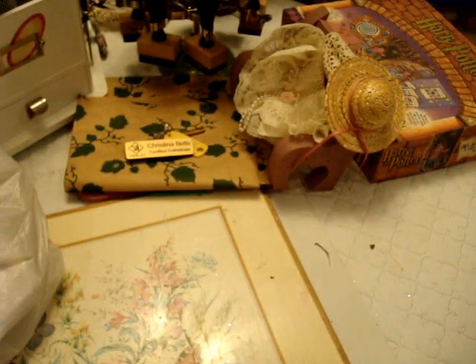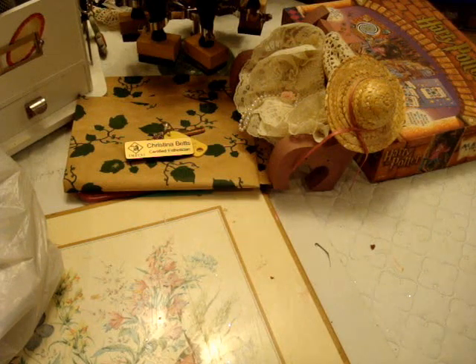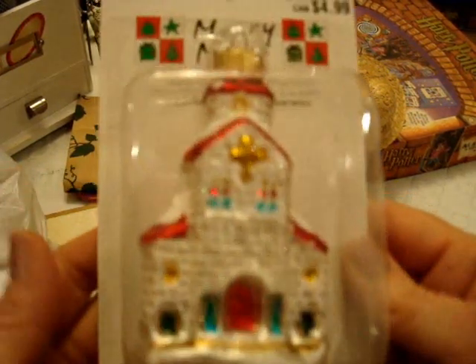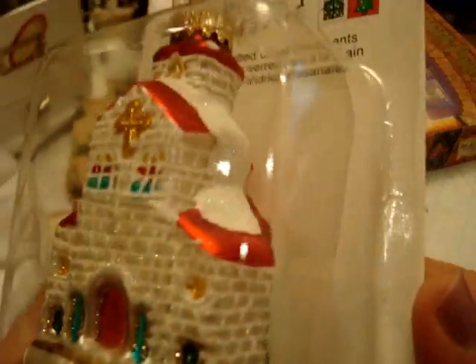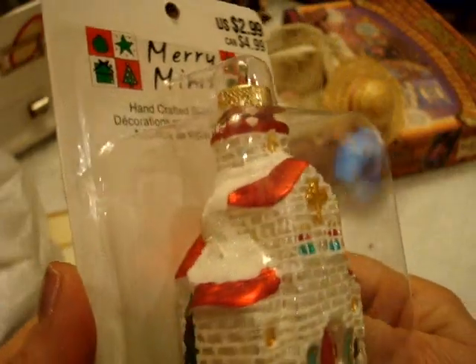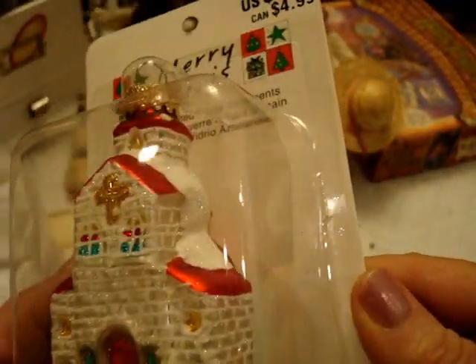Now I'm going to show you what I got at Michael's. Everything was 70% off at Michael's, so I didn't buy much. Found a beautiful decoration for the tree. I love these types of decorations — they break really easy, they're so fragile, but beautiful.